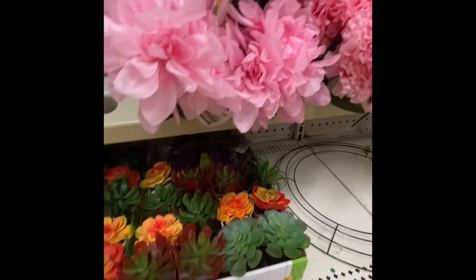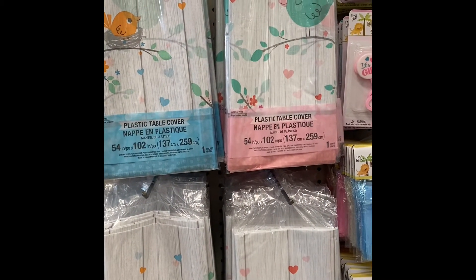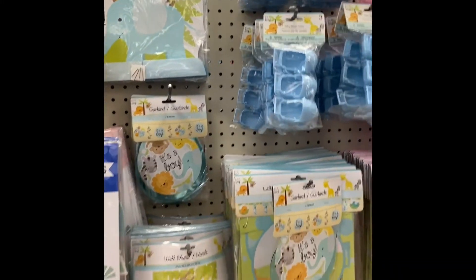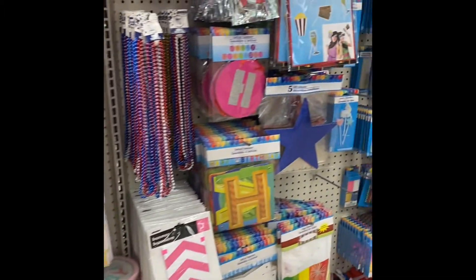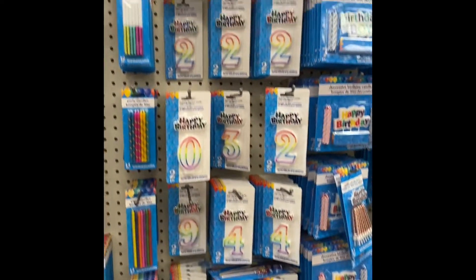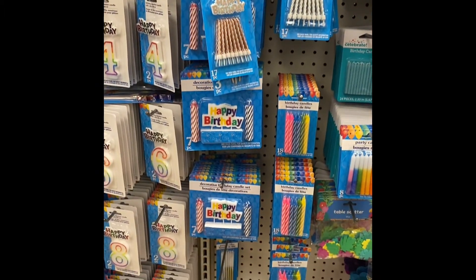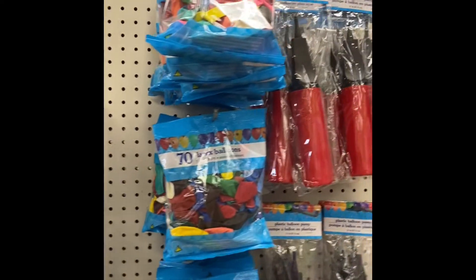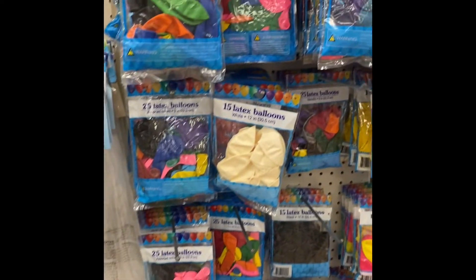Well, my loves, that is the end of our Dollar Tree walkthrough. Hopefully I showed you something new. As we have events coming up, maybe there's something you can come to the dollar store for. As always, thank you for stopping by and spending time with me — you are truly appreciated. Please like, leave a comment, and subscribe to my channel, and hit the notification button so every time I upload a video you will be notified. Have a blessed day, and remember — it costs nothing to be kind.